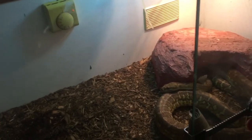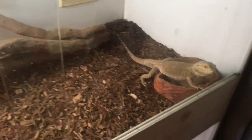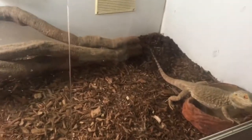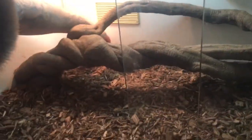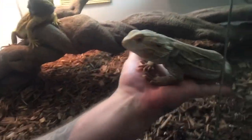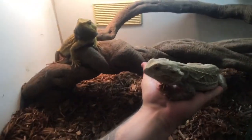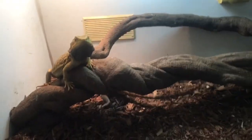Moving on to the top enclosure — this houses a pair of bearded dragons. Here's the male — gorgeous male, nice yellow face. And over here is my female, she's a white face. Nice colours. Look at that black beard on him!